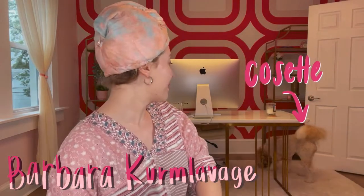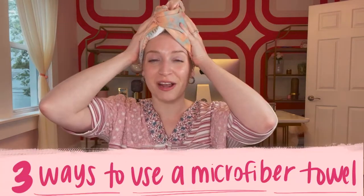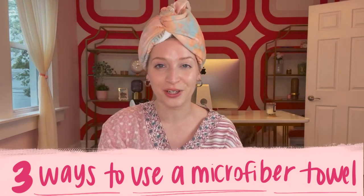Hi! Welcome back to my channel. My name is Barbara from Lavage. Behind me is my dog Cosette — who knows what she's doing. Today we're going to talk about three different ways that you can use a microfiber towel to plop your curly hair.